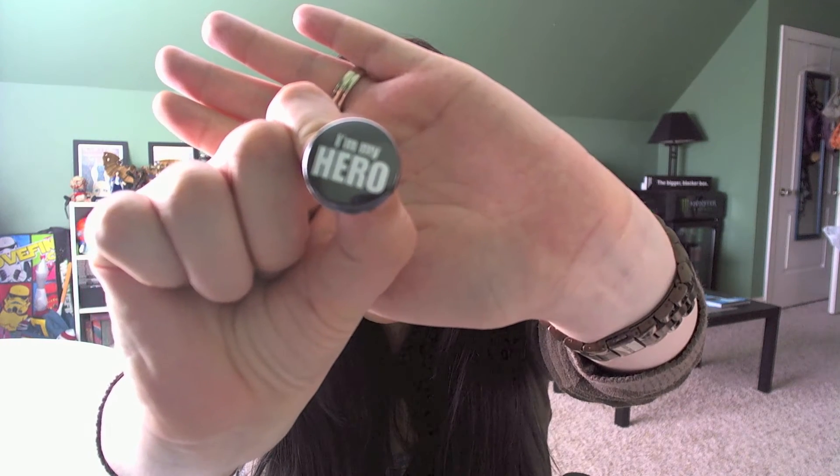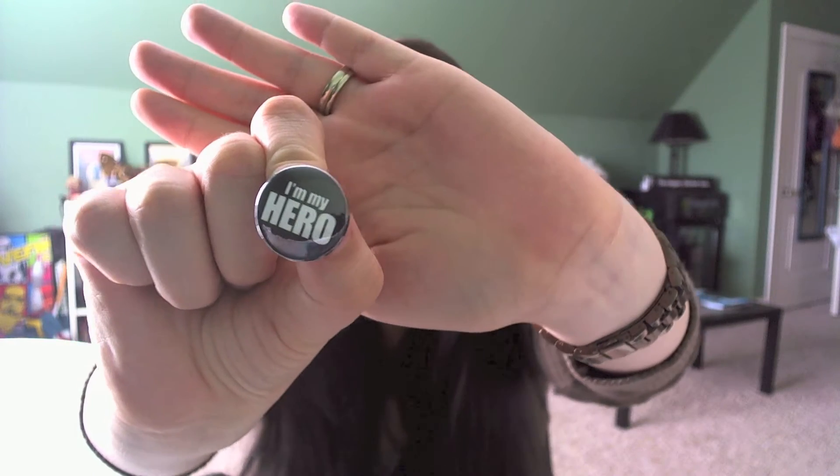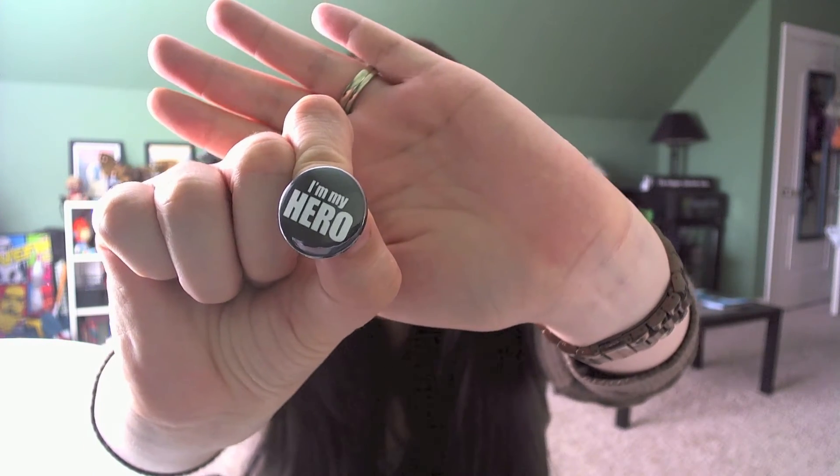There's also a pin, and I wear a name badge to work so I'm pretty excited to have a new pin to put on my lanyard. Here it is — it says 'I'm my hero.' How cool is that! I feel like that's very self-empowering.